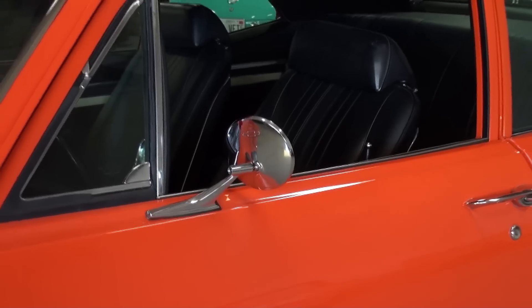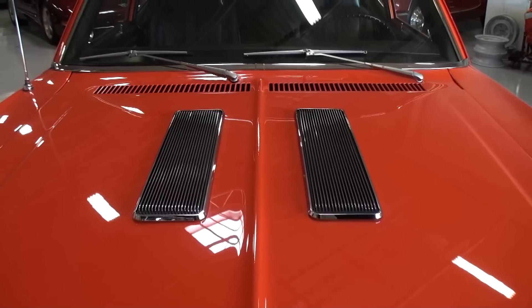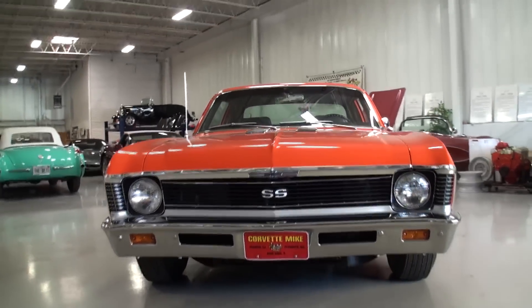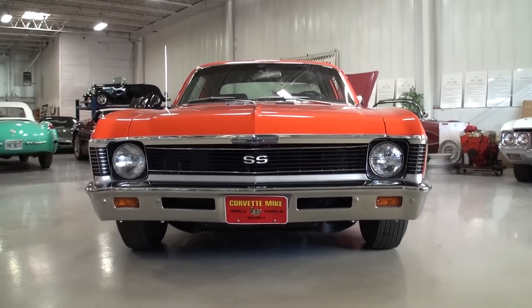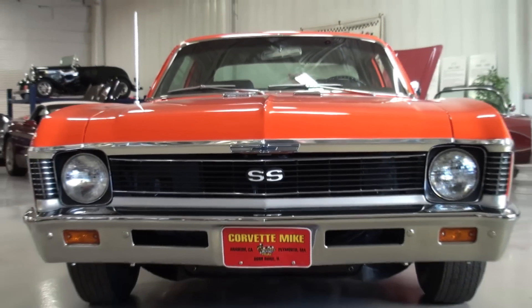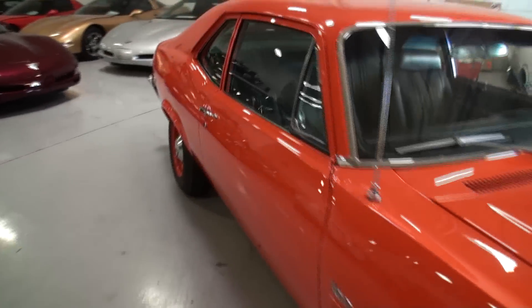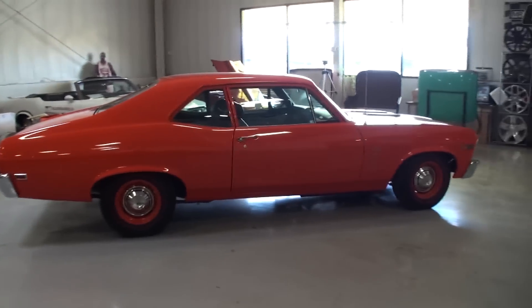What's amazing is back in the day you had what you'd call day-two Novas — as soon as you got a Nova, you usually did something to it. You didn't keep these rims; you changed them out for Cragar wheels or something like that. So it's great that this owner is allowing us to video the car, which is for sale. You can see the inventory on the website: www.corvettemikemidwest.com. People bringing Novas back to original is really pretty cool.